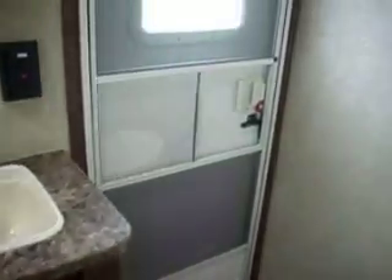The bathroom also has a door from the outside. Of course, there's a tub and shower.